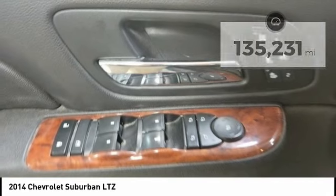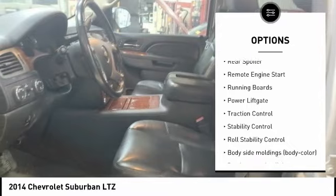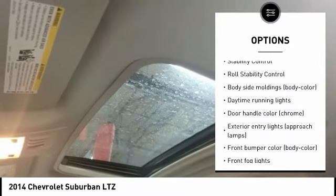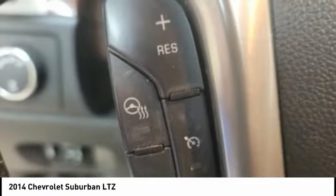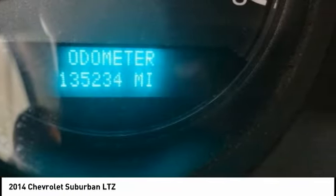Here are some of this vehicle's great options: tire pressure monitoring system, electronic stability control, alloy wheels, rear spoiler, remote engine start, running boards, power lift gate, traction control, stability control, and roll stability control.